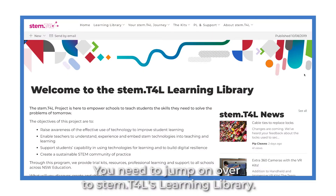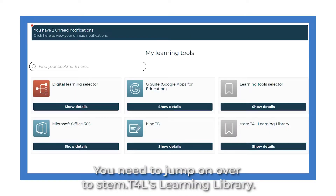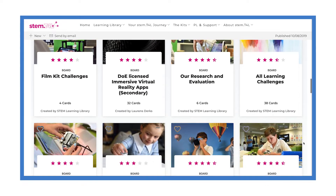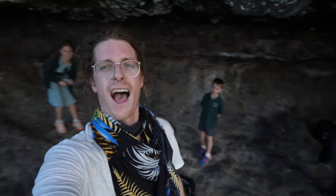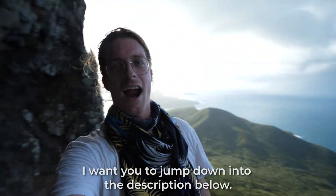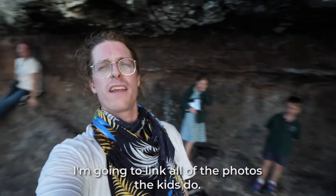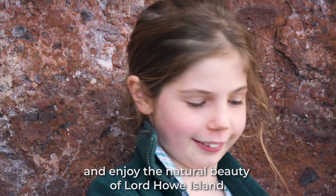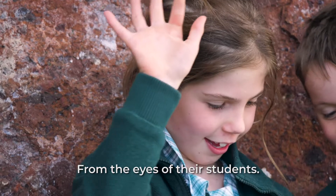Are you thinking you haven't heard about these kits? You need to jump on over to STEM.T4L's learning library — it's in your portal — and check out what they've got on offer today. Once you're done with that, jump down into the description below. I'm going to link all of the photos the kids did — chuck on some VR goggles and enjoy the natural beauty of Lord Howe Island through the eyes of the students.